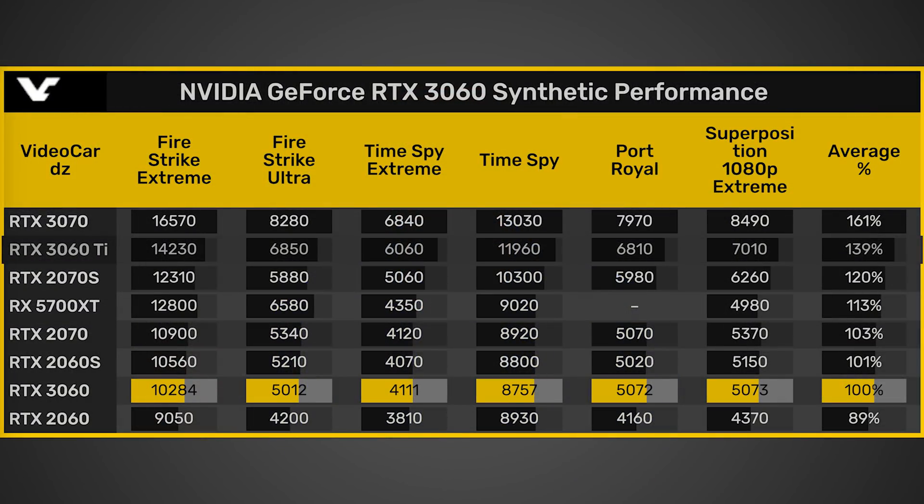The RTX 3060 just had its performance numbers leaked over on videocards.com. Looking at the chart they provided, we can see numbers for Firestrike Extreme, Firestrike Ultra, Time Spy Extreme, Time Spy, Port Royale, and Superposition 1080p Extreme. This information comes from RTX 3060s which supposedly do not have resizable bar included — so there's potentially a little bit of extra performance to be squeezed out still. For current GPUs like the RTX 3080 and 3090, there should be an optional BIOS upgrade available sometime after the 3060 releases, which should give a small performance boost across all NVIDIA cards.